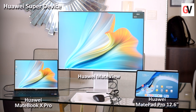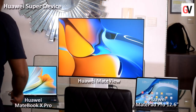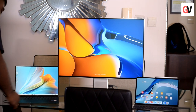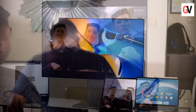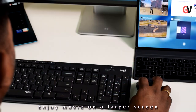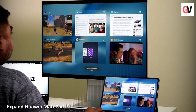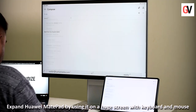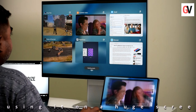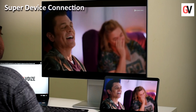By doing so, no matter where you work from — whether it's the office or home — you will be able to enjoy a flexible workspace between work and personal time, built around your style of working. The Super Device smart office works perfectly for office workers who use an external display for better productivity, and at the same time would like to enjoy entertainment from the tablet while taking a break. This sort of setup offers you a whole new experience that's convenient and easy.